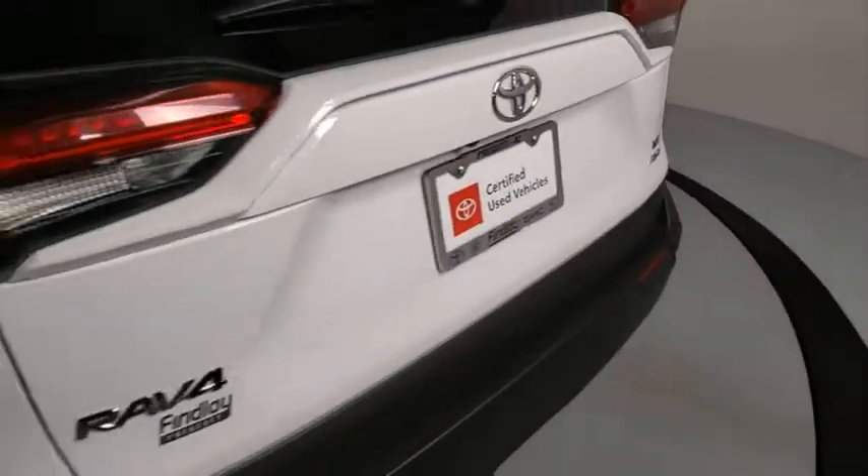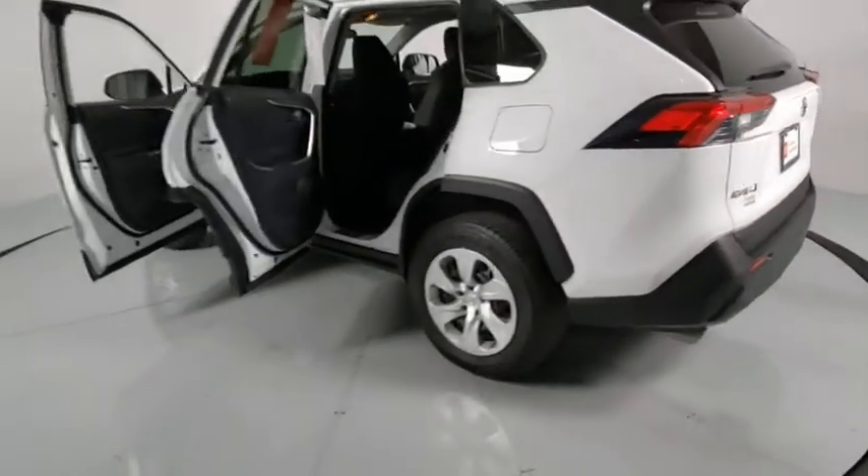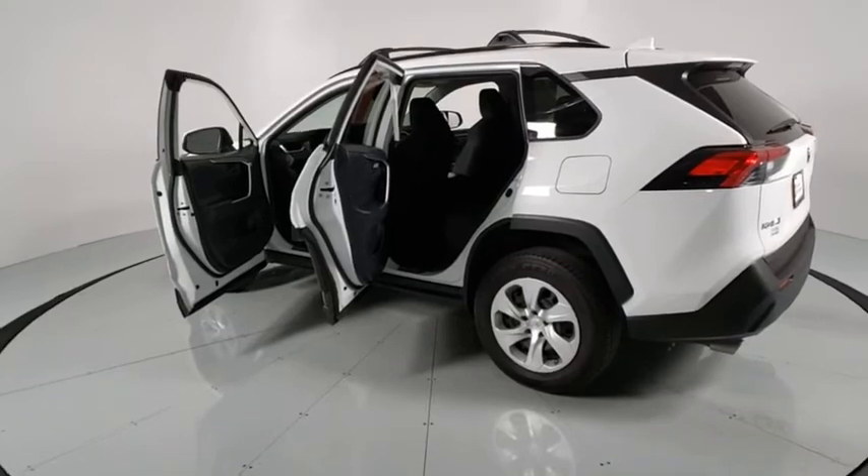Panic alarm, brake assist, remote keyless entry, overhead console, tachometer, front reading lamps, driver vanity mirror, rear window wiper, front bucket seats.